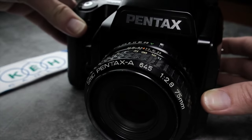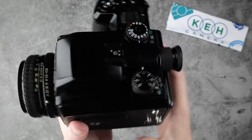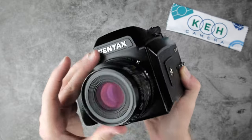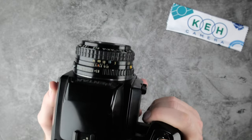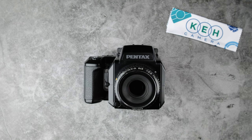Back in 1997, the 645N was marketed towards amateur wedding photographers, but it's since found a wider fan base. It makes for an excellent entry point into the world of medium format film.